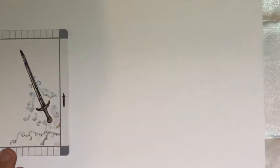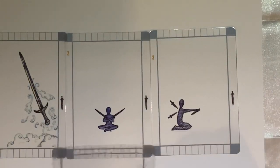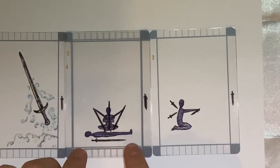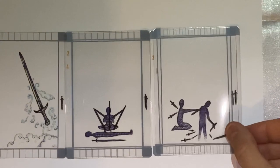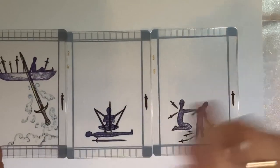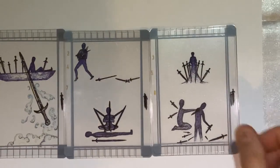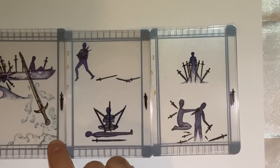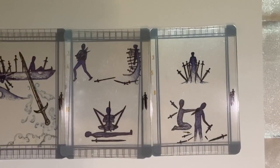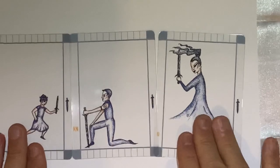And then we have Swords. Look how that lines up — wow! And we have the Eight and Ten. Then the court cards: the Page, the Knight, the Queen — the courts are beautiful, just look at the artwork.